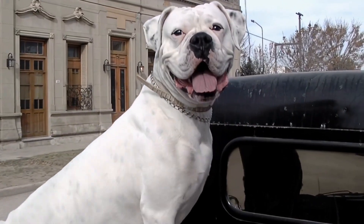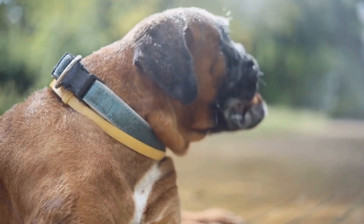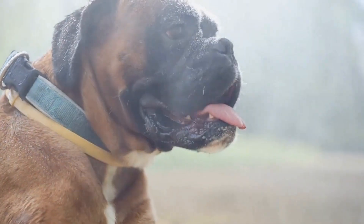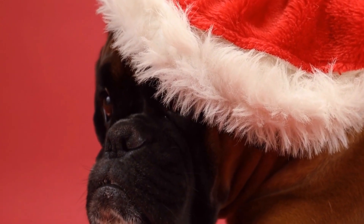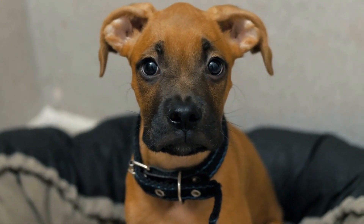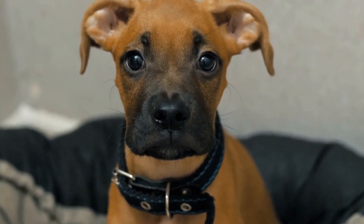Secondly, crate training can help prevent destructive behavior. Boxers are known for their strong jaws and need for mental stimulation. When left unsupervised, they may resort to chewing on furniture, shoes, or any other item they can find. By providing them with a crate and filling it with appropriate toys and treats, you can redirect their chewing behavior and save your belongings from destruction.